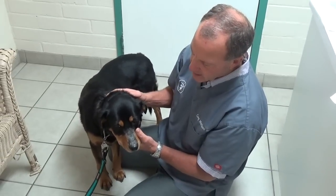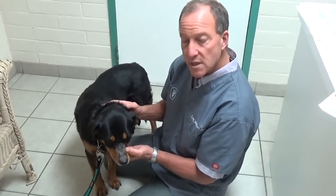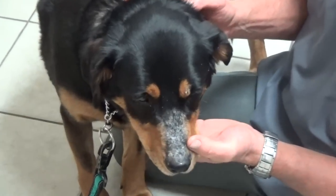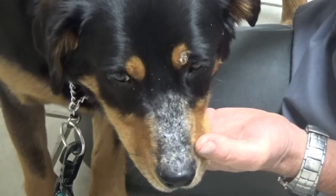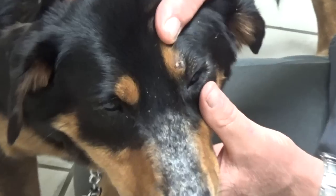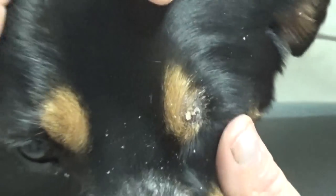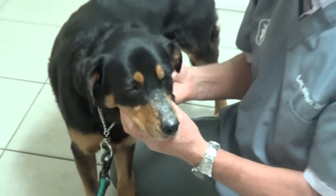This is Riley. Riley has this crusty lesion and hair loss from the nose all the way back, starting right at the bridge of the nose. He also had some crusts on the lower eyelids and now one on the upper eyelid.